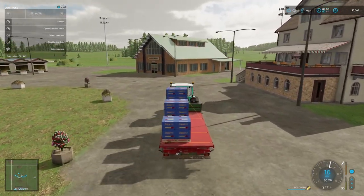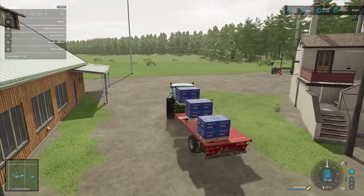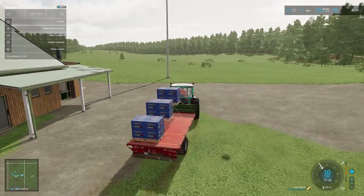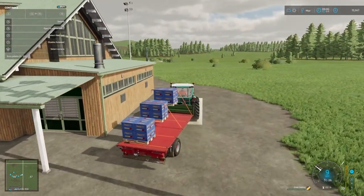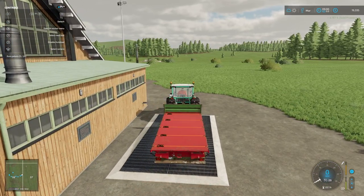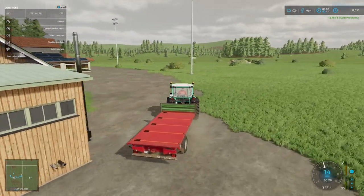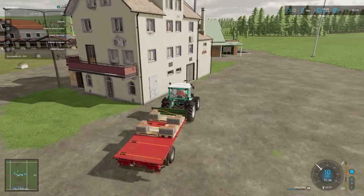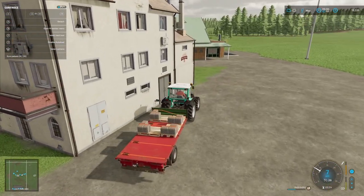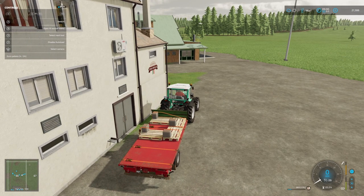We've still got the noodles to sell — probably another 3,000 or so. And then we've still got the eggs to do. I did look up the pricing to see where the best price is, and the eggs are going to the pizzeria. The eggs are starting to become fairly lucrative now.